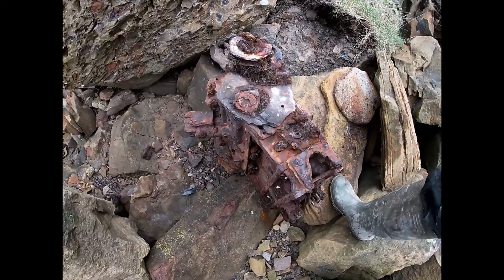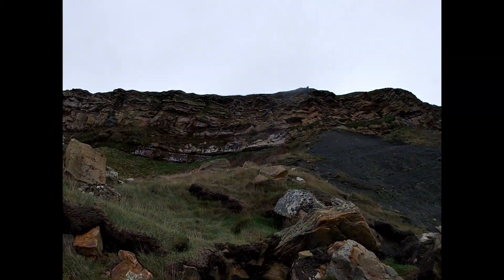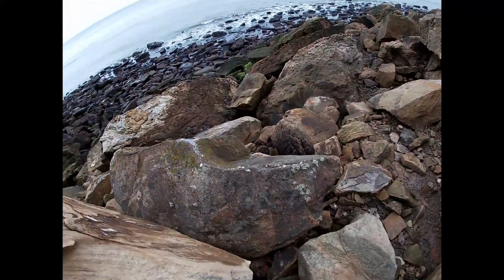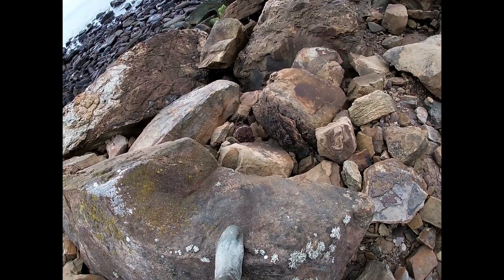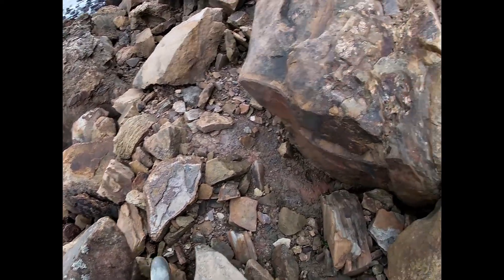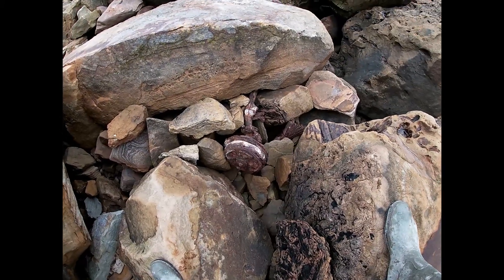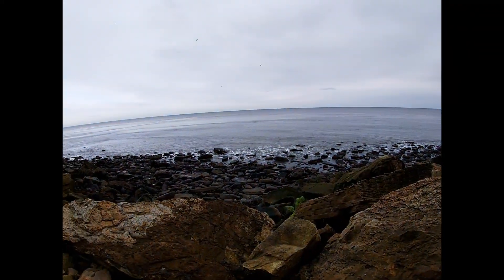I don't know how this engine's ended up right up here - might have come out the cliff. If the sea is that strong, then that's off to it. There's another piece just down here, and there's a piece in there, and I think that's a chassis. You can sort of see an axle there and stuff. Power of the sea - don't mess with it.